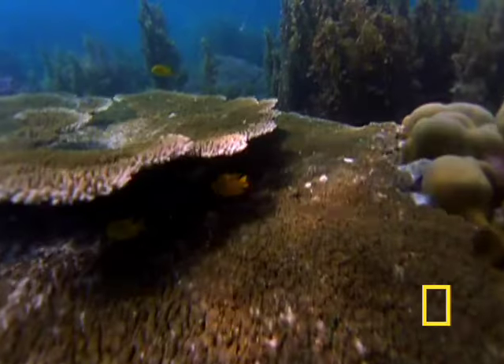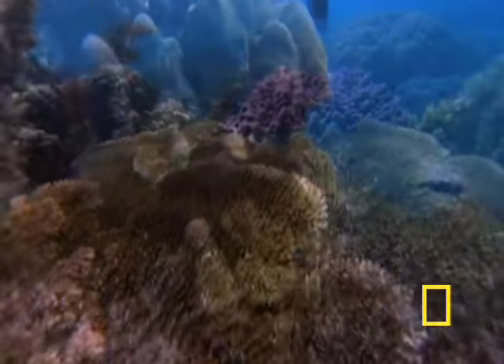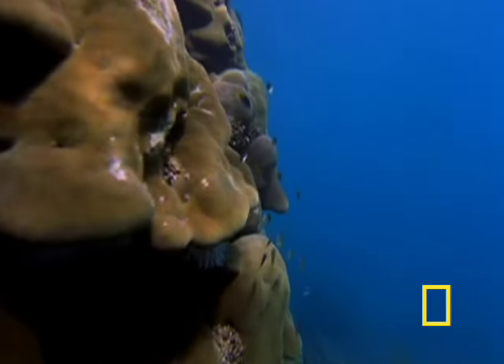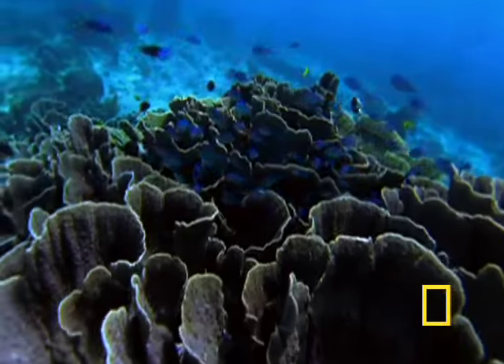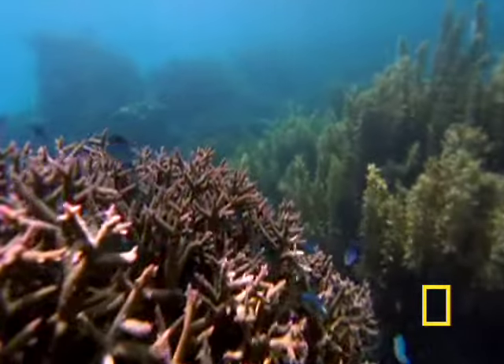Coral reefs fringe the shore and the legendary offshore islands in a dazzling architecture of shape and color. The coral here comes in many sizes and textures, from smooth boulder corals, lettuce corals, great brain corals, and the elegant lines of staghorns.